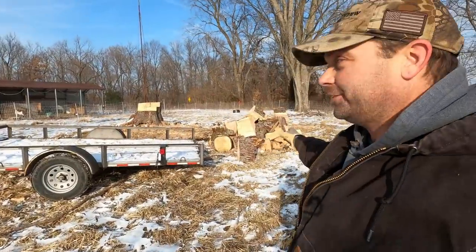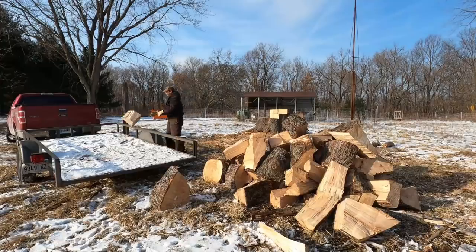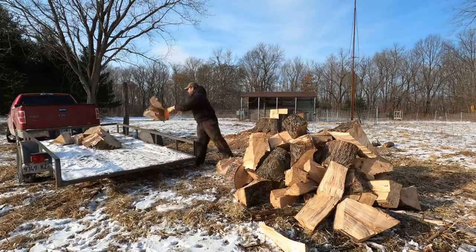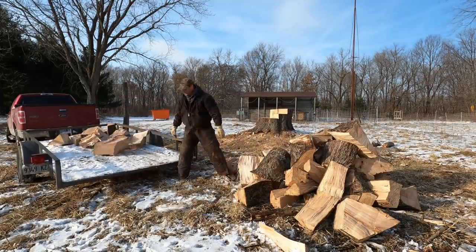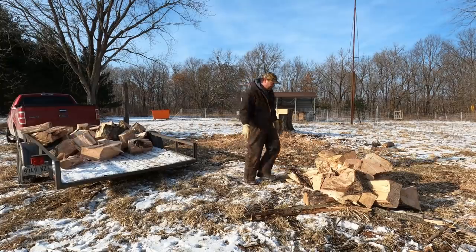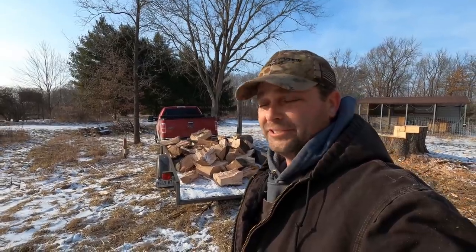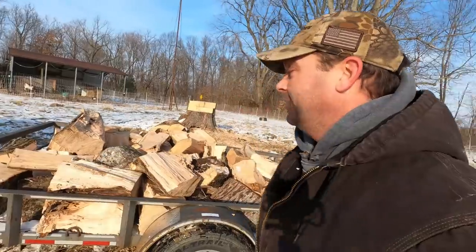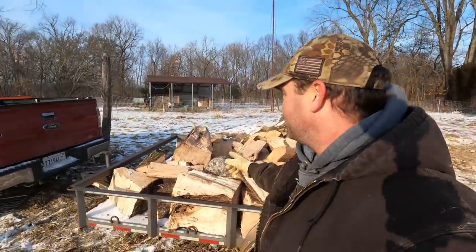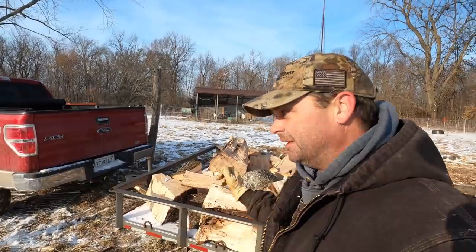Hopefully I can get all these big rounds loaded on the trailer with the fence laid down before the goats get curious and try to leave their pen. I've got to admit that's a pretty good workout — it makes me feel like I'm out of shape. I was able to do it before the goats came out; they were too busy eating hay. Now I'll pull out here, get the fence set back up, and we should be good to go.